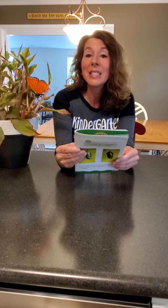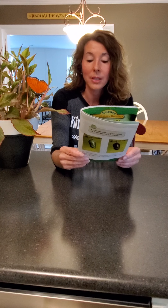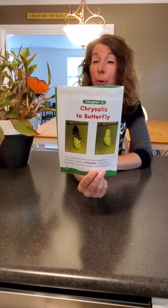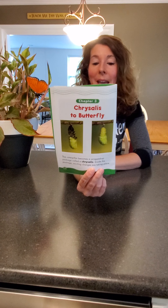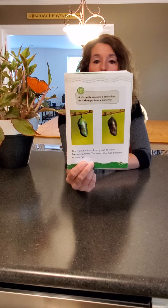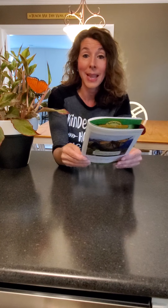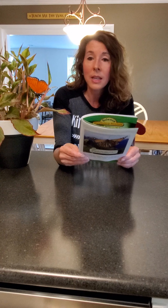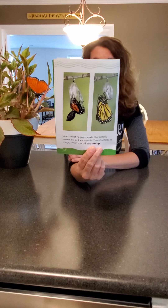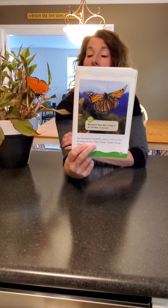Chrysalis to butterfly: the caterpillar becomes a wrapped up package called a chrysalis. Inside this package exciting changes are taking place. And this is what the chrysalis looks like. The chrysalis turns from green to clear. The caterpillar has become a butterfly. The butterfly breaks out of the chrysalis, then it unfolds its wings, which are soft and damp. The brand new butterfly waits in the sun for its wings to dry. Then flutter, flutter, away it flies. Look how pretty it is — kind of looks like my butterfly.